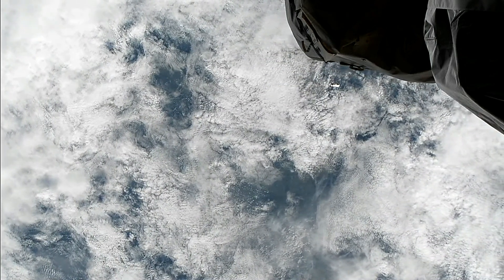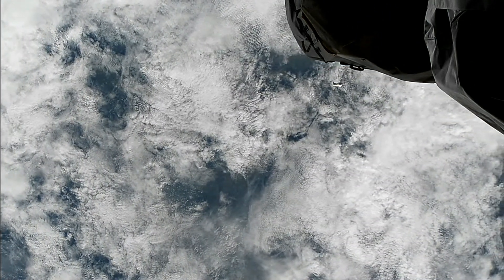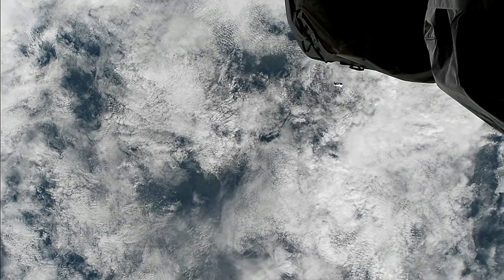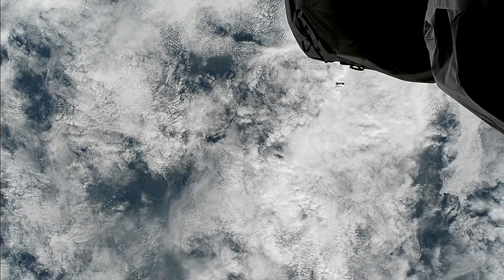In less than two and a half minutes, the Cygnus cargo spacecraft is set to perform another burn. This is just to further fine-tune its position relative to the International Space Station and is the last major burn of today's operation.